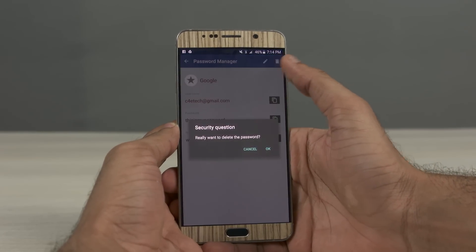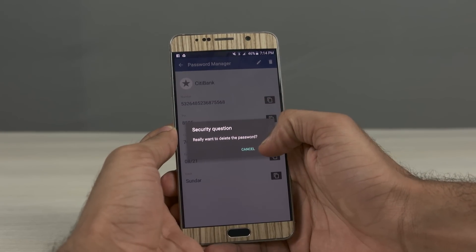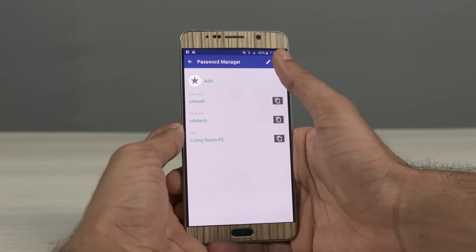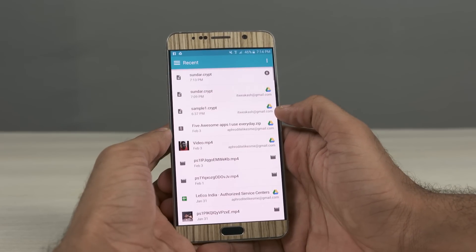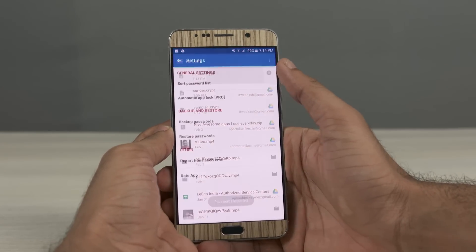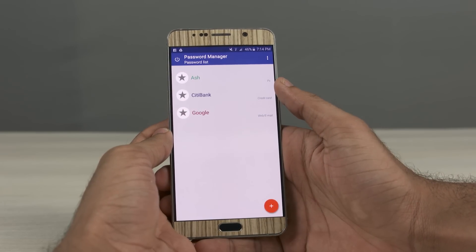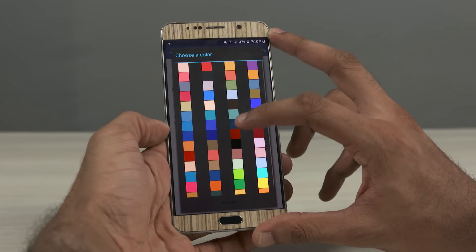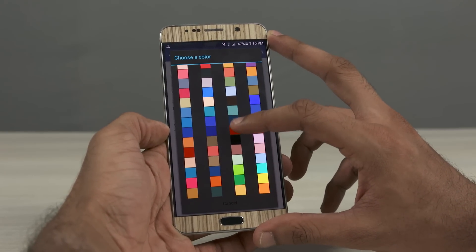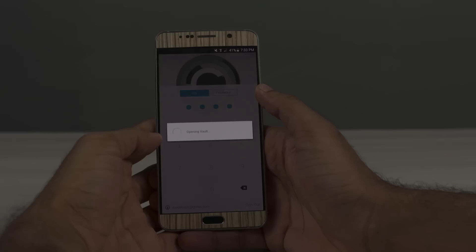Now coming to the cons, there is no password generator, no autofill, no integrated browser, nor is there an integration option for other browsers. There is no companion app for your PC and no sync options either. All you can do is manually upload the database to the cloud at regular intervals and retrieve it back when needed. But one could argue that the lack of these options makes for additional security. It's not a very popular app and it doesn't support the best user interface either, but it somehow gets the job done.